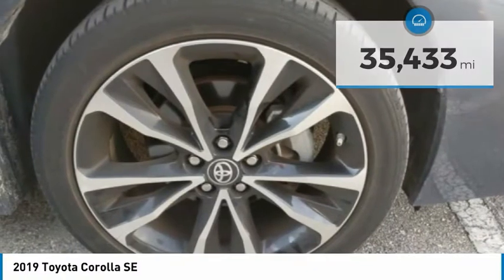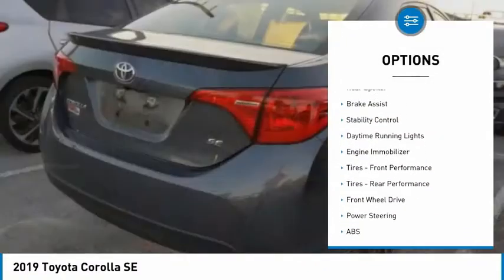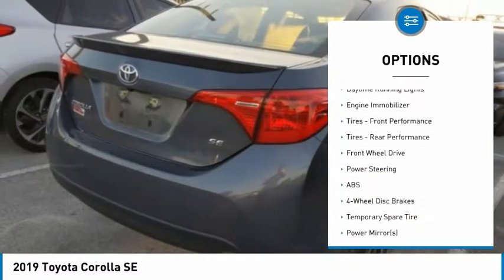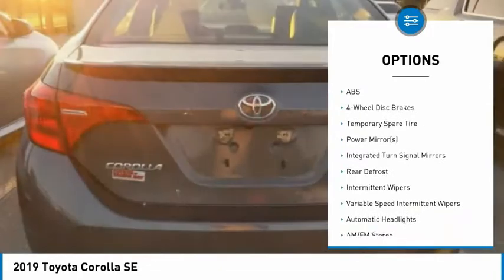Here are some of this vehicle's great options: tire pressure monitor, heated mirrors, aluminum wheels, rear spoiler, brake assist, stability control, daytime running lights, and engine immobilizer.